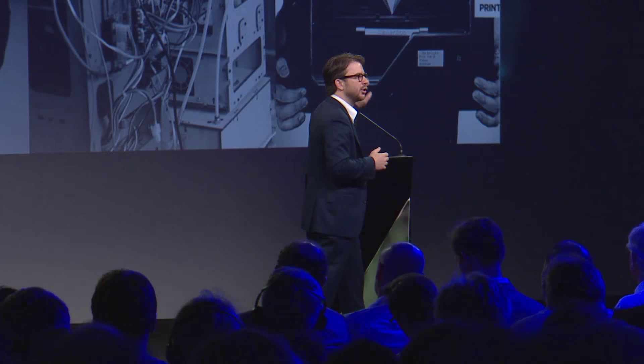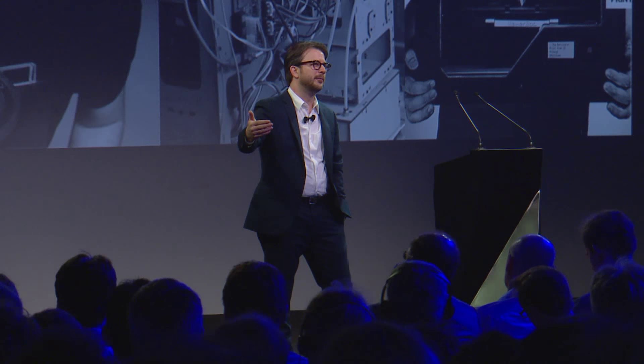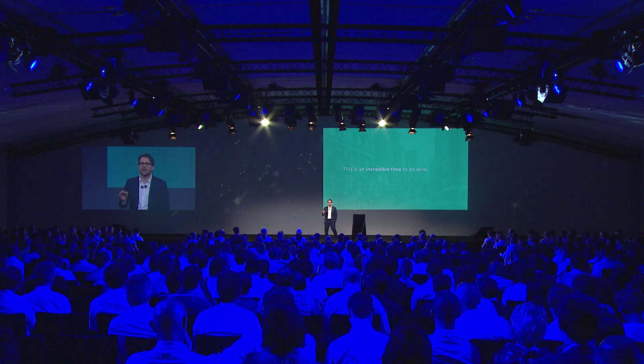Shortly after this article was published, Bre and his colleagues at MakerBot were purchased by Stratasys — the very company they couldn't afford to buy the printer from — for $406 million. I like to joke that if they could have gone back in time five years, they could have given Bre and all his friends a job and a free 3D printer and saved $405 million. But that's the world we live in — and I think it's an incredible time to be alive.